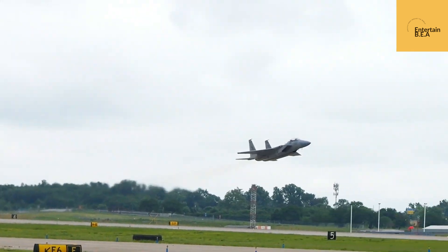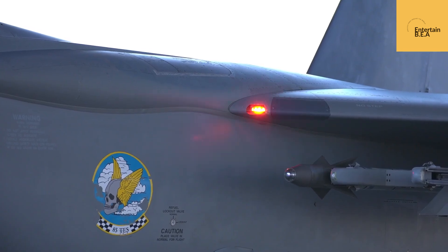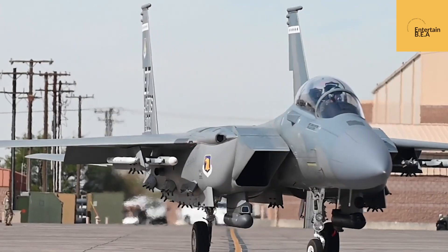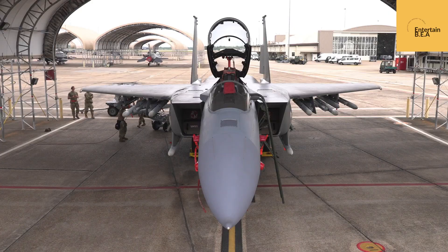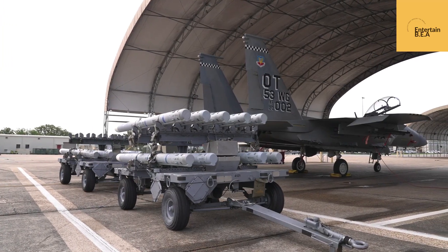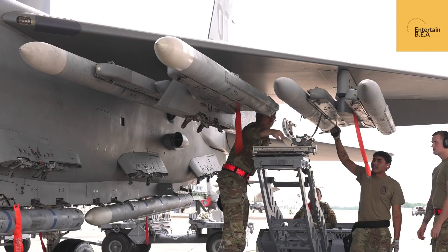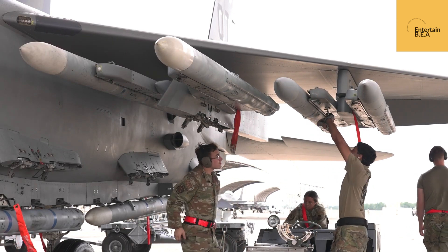Behind every successful aircraft is a team of dedicated professionals. The USAF's testing team, comprised of elite test pilots, engineers, and support personnel, is working tirelessly to put the Eagle II through its paces. Their mission: to push the F-15EX to its absolute limits, ensuring it meets the demanding requirements of modern air combat. This involves a rigorous regiment of test flights, simulations, and data analysis. The test pilots push the Eagle II to its limits in the air, performing high-G maneuvers and testing its weapons systems.